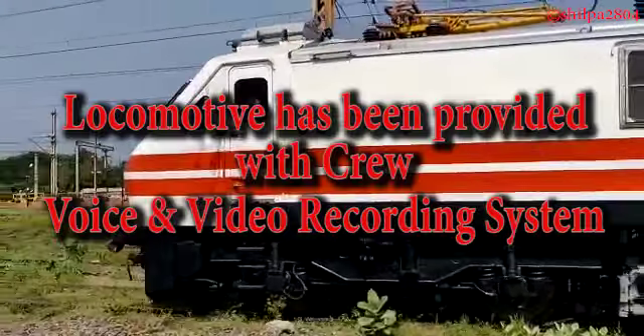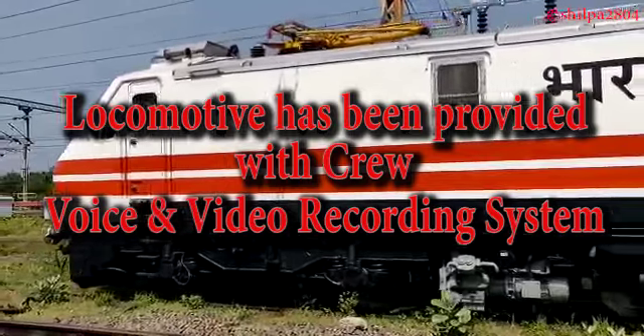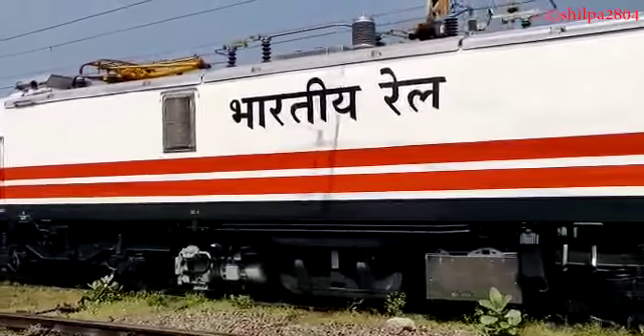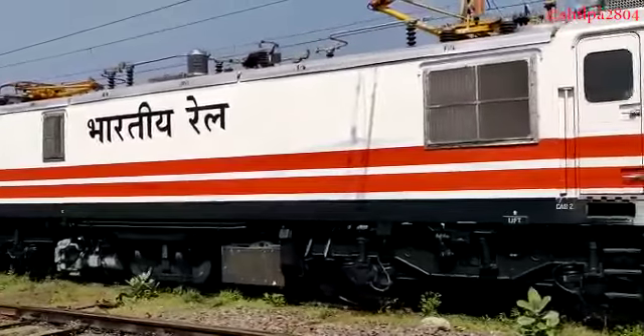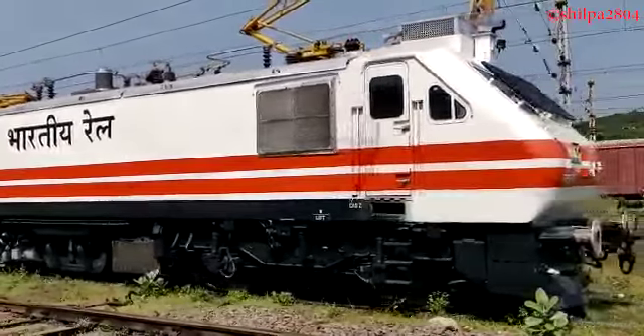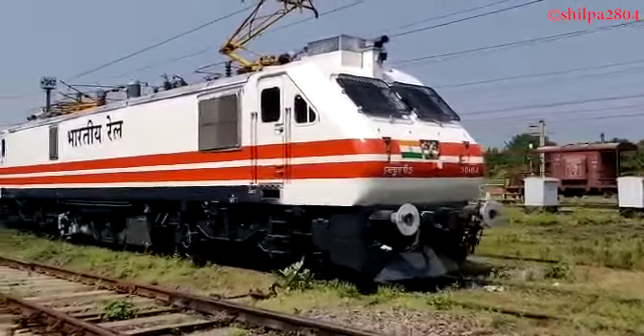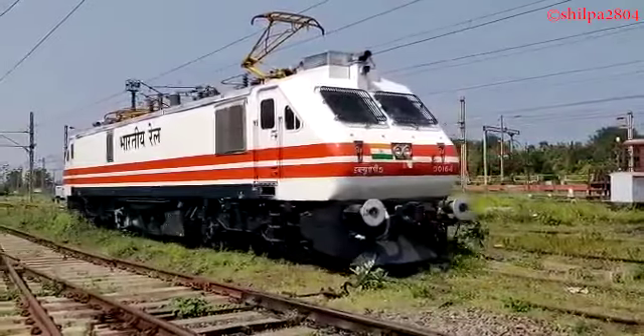Further, this locomotive has also been provided with a crew voice and video recording system for onboard driving data recording and analysis. Cameras with microphones are provided at critical positions inside and outside the locomotive to record voice and audio signals for post-event analysis with data storing facilities.